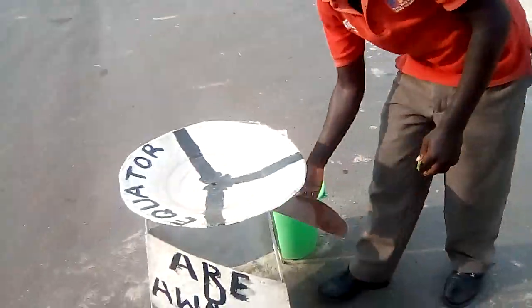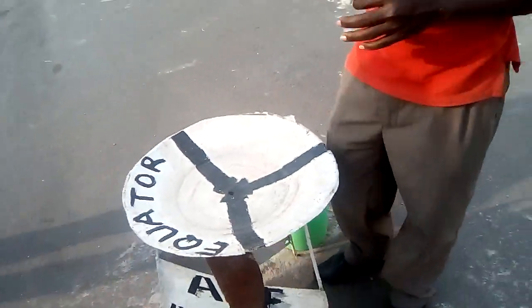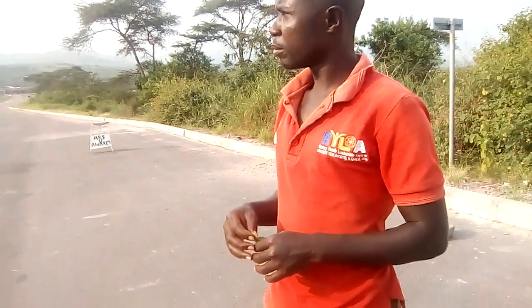This equator line has a distance of 40,077 kilometers. It covers Ecuador, Colombia, and Brazil. In Africa it covers São Tomé and Príncipe, Gabon, Congo, Brazzaville, DRC Congo, Uganda, Kenya, and Somalia. In Asia it covers the Maldives, Kiribati, Singapore, Indonesia, and Malaysia.